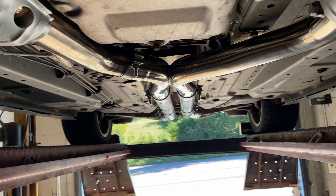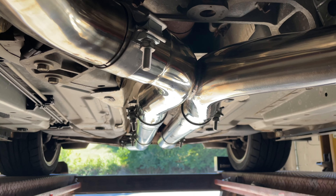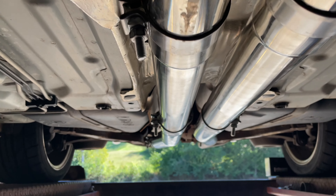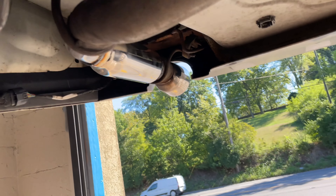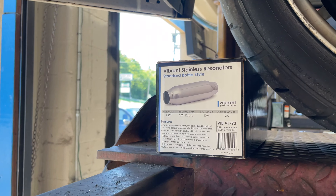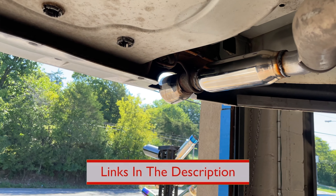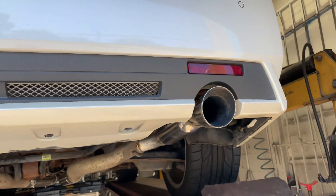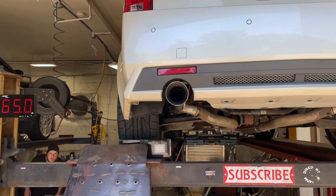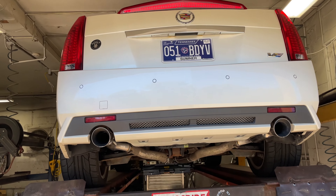It's got a full stainless steel three-inch system all the way back with a built-in X-pipe, straight through because it needs to breathe. We did a rear muffler delete and put Vibrant bottle resonators in their place — part number 1794. That's three-inch in, three-inch out.